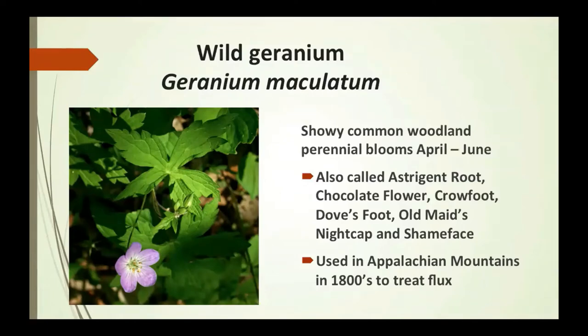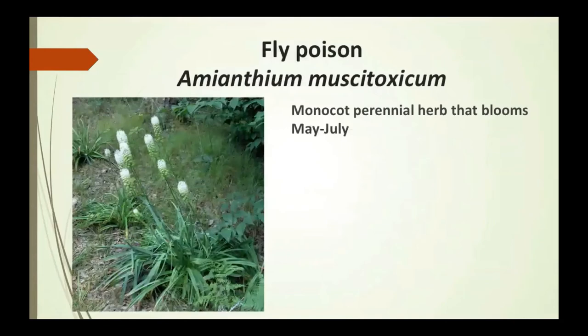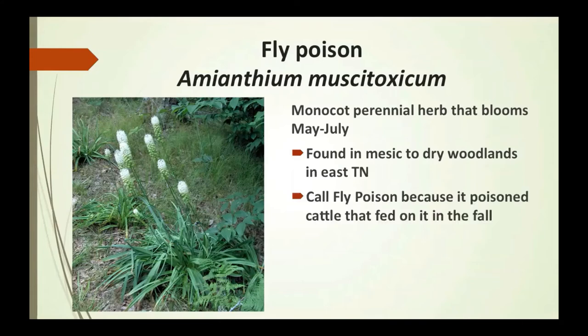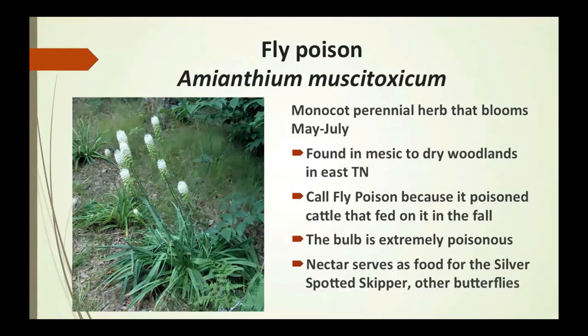Flux is an abnormal discharge of blood or other bodily fluids. Fly poison is a monocot perennial that blooms May to July, found in mesic — moist to dry woodland — environments in East Tennessee. It's called fly poison because it poisoned cattle that fed on it in the fall. The bulb is extremely poisonous, but the nectar serves as food for the silver-spotted skipper and other butterflies.